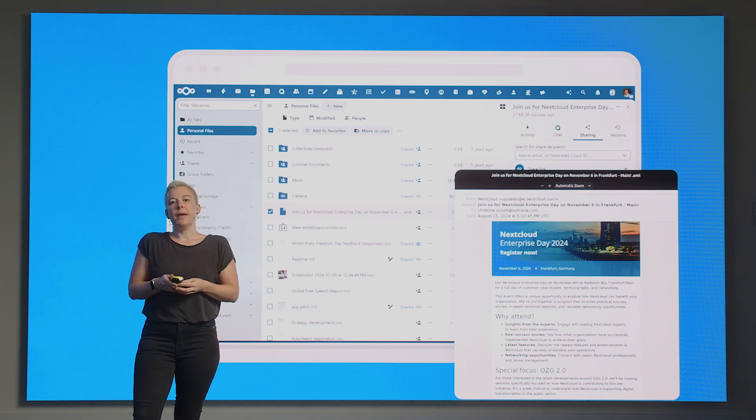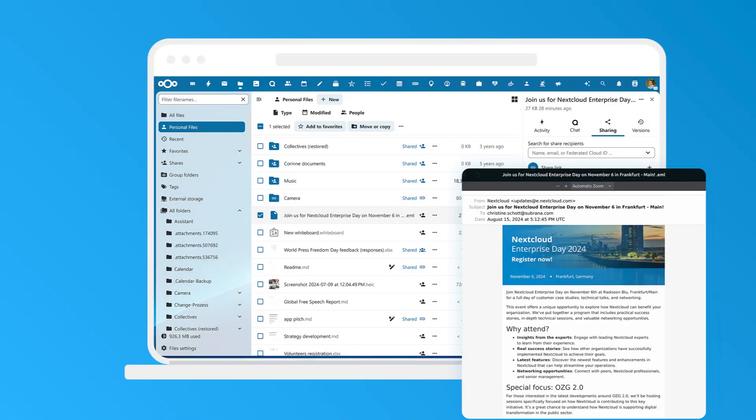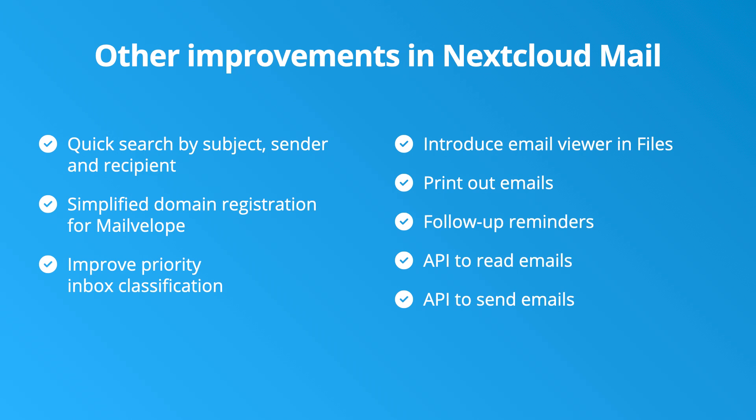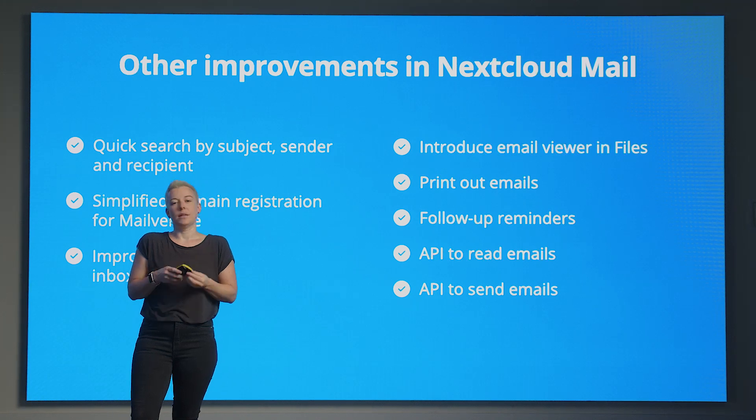If you want to view a mail outside the Nextcloud Mail app, you can now do so with the Email Viewer app, allowing you to preview saved emails from anywhere within Nextcloud Hub. Other improvements coming to Nextcloud Mail in Hub 9 include quick search, simplified domain registration, improved priority inbox, email viewing in files, printing, follow-up reminders, and APIs for reading and sending messages. Since I built the API, I have to say it is my favorite.